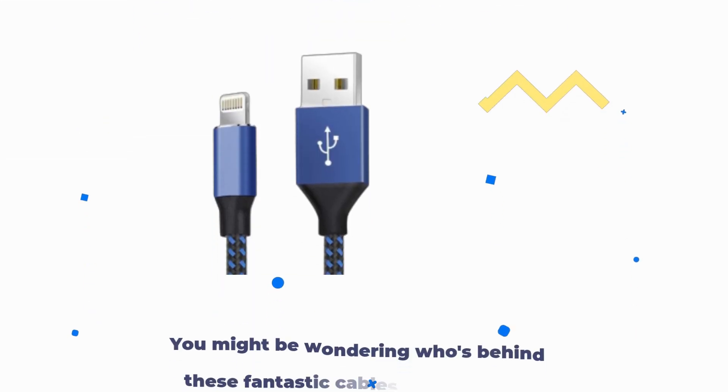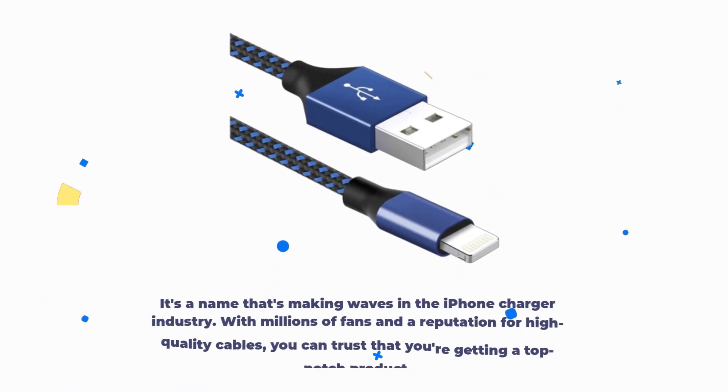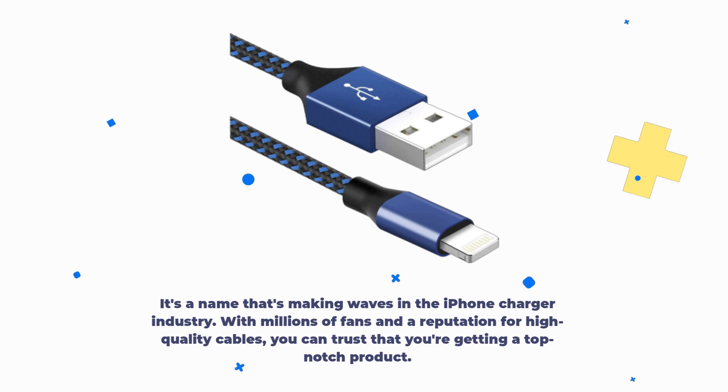You might be wondering who's behind these fantastic cables. Well, they're brought to you by the brand WACAUR. It's a name that's making waves in the iPhone charger industry. With millions of fans and a reputation for high-quality cables, you can trust that you're getting a top-notch product.